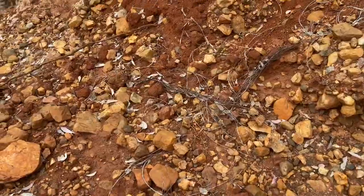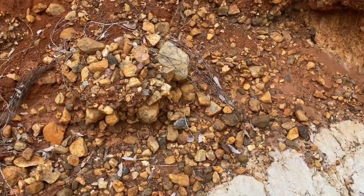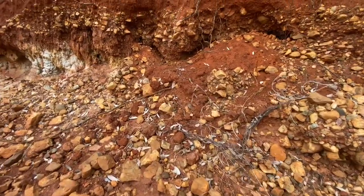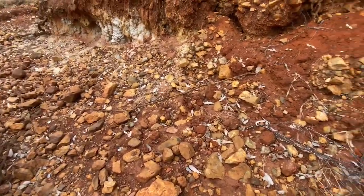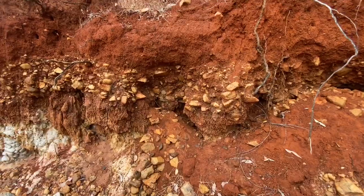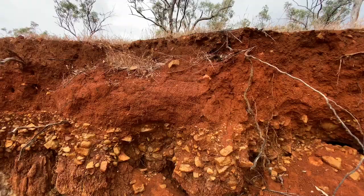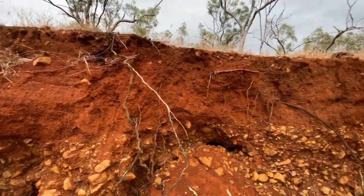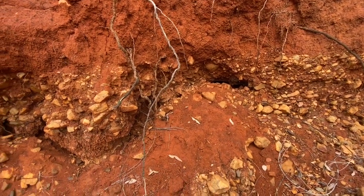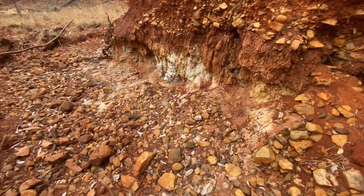I just wanted to show you what you can be up against around this area — you've got to get your detector where you can pick up a signal. This cross section of a creek bed will give you an example. You'll see the top soil there is quite deep, with very little rock in it. So in all likelihood, the gold will be down lower, and then even lower still.